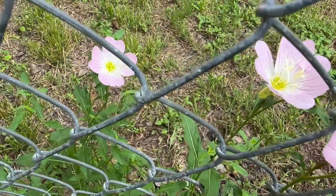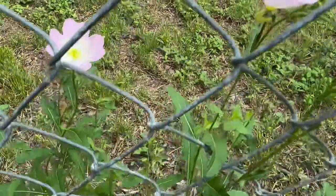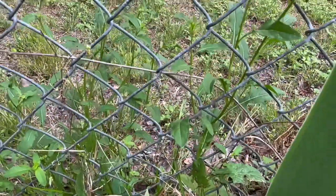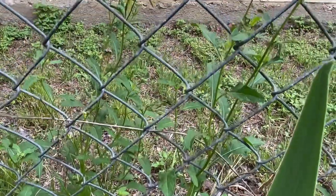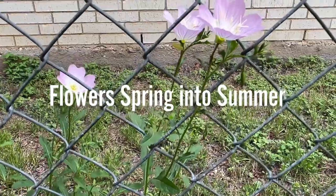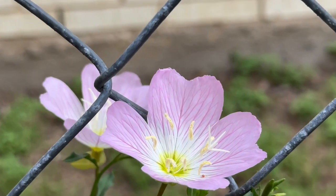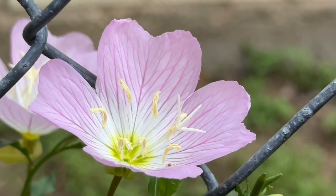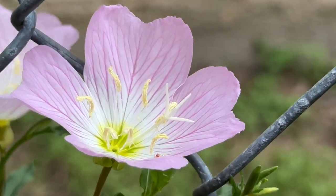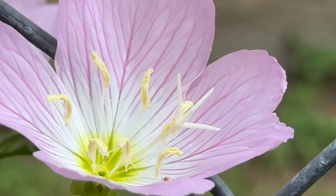I took these photos one early morning in April in Zone 8A, growing in the wild. This wildflower is treasured in the home landscape for two reasons. One, the flowers last from early spring to late summer. Two, the fragrant four-petal flowers grow on a tall spike that provides a delicate appearance in the landscape.